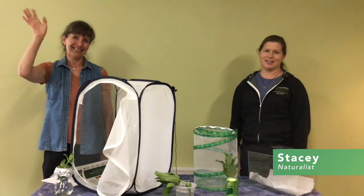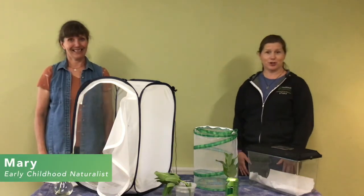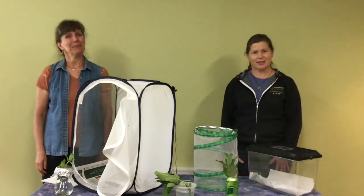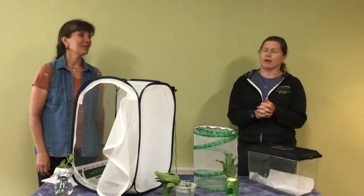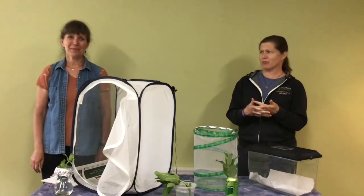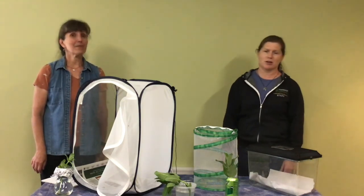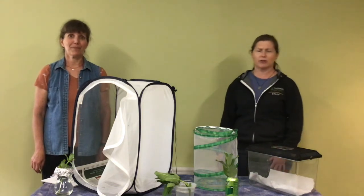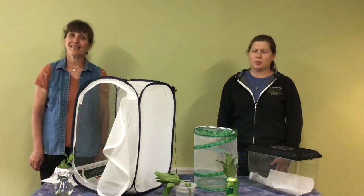Hi, I'm Stacy and this is Mary, coming to you from Tamarack Nature Center, part of Ramsey County Parks. This is the culmination of our Marvelous Monarchs week. It's been really nice out, now that it's cooling off, and we want to encourage you to get outside and take some walks in our parks — whether at Battle Creek, Keller, or here at Tamarack.